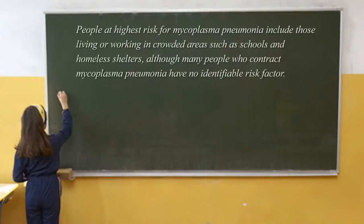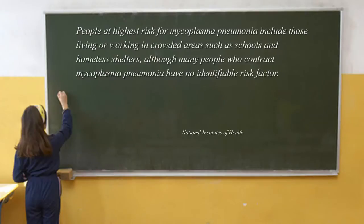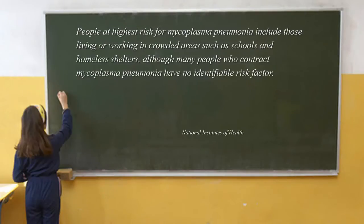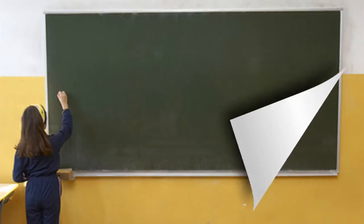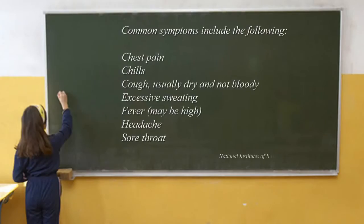You mentioned atypical pneumonia — walking pneumonia. Is that coming back? This winter alone there was an increase in cases of walking pneumonia, of mycoplasma infections.